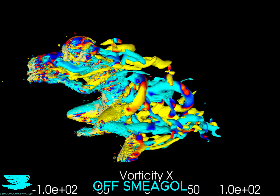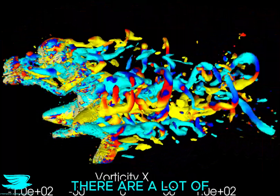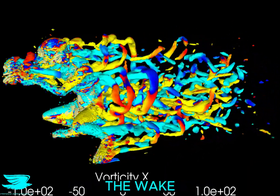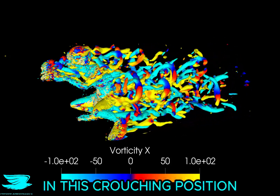This video shows the vortices coming off Smeagol. There is this cool periodic vortex ring-like structure shedding off his left hip. Apart from that, there are a lot of small and medium-sized vortices, but nothing really big that dominates the wake. That is probably to do with how thin Smeagol is. So I am impressed with how much lift Smeagol produces in this crouching position.